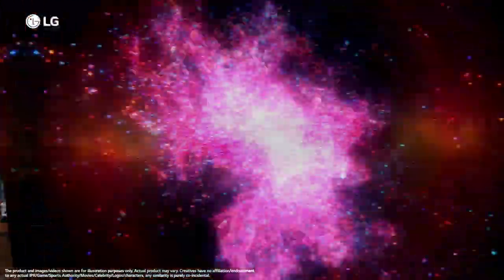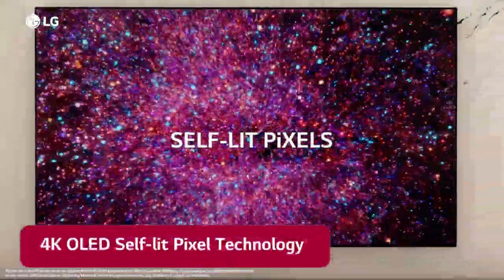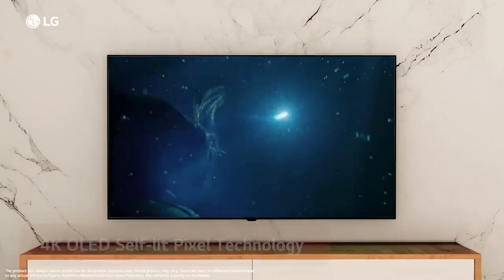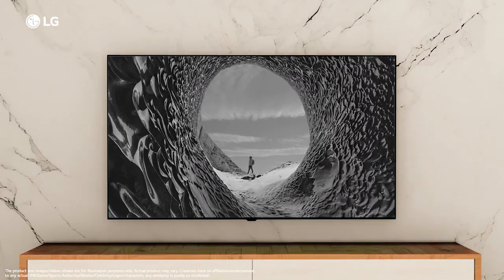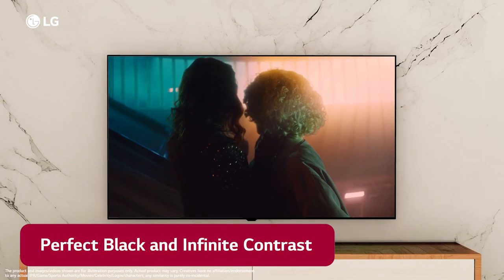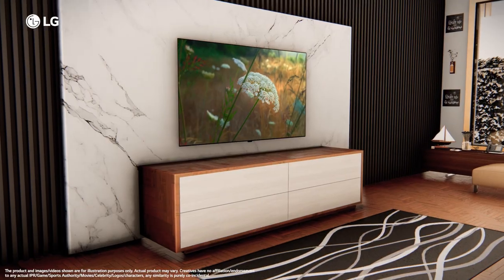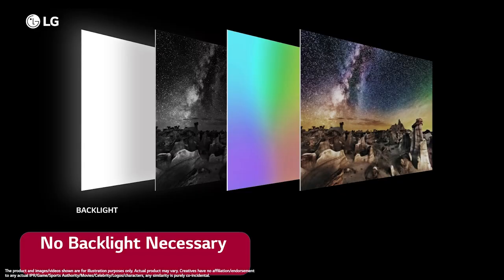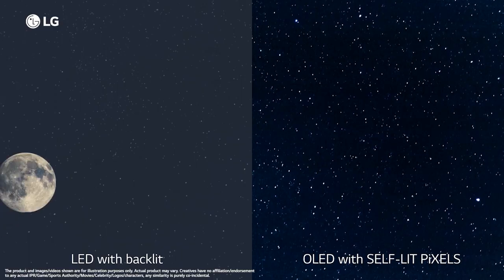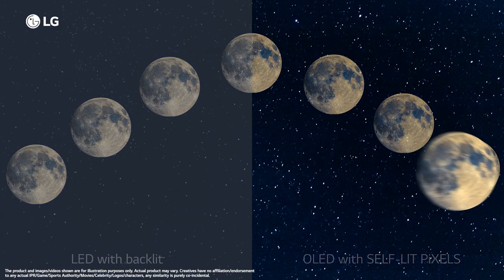LG OLEDs are powered by self-lit pixel technology wherein each pixel illuminates independently. The dark areas of the scene are perfectly black and the picture has infinite contrast and unmatched depth. With LG self-lit OLEDs, no backlight is necessary. This enhances the picture quality so that you can see even the most minute of details.